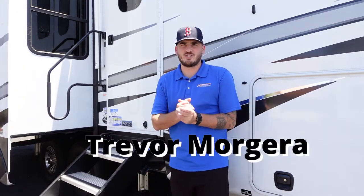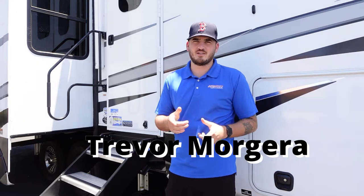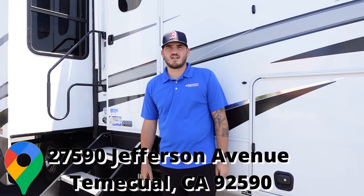Alright guys, welcome back — this is Trailer Tours with Trevor. I'm your host Trevor Morgera here at Richardson's RVs in Temecula, located off Jefferson Avenue right next to the 15 freeway.